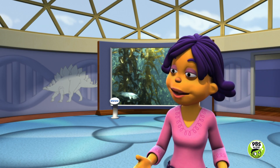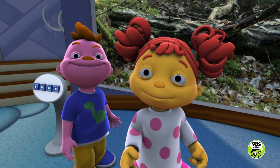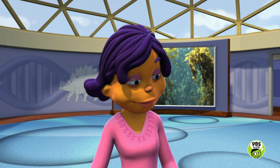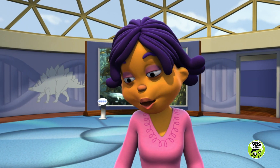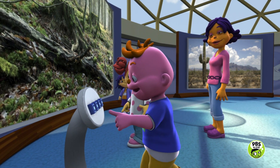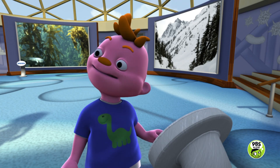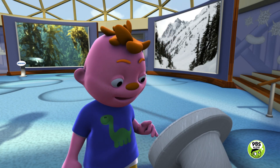Hey, scientists! So, what have you found? We found a picture of a kelp forest habitat and a desert habitat! Nice job investigating, scientists! Susie, is this a picture of a habitat? Well, if someone pushes that button, we can find out! I'll do it! This is a forest habitat!